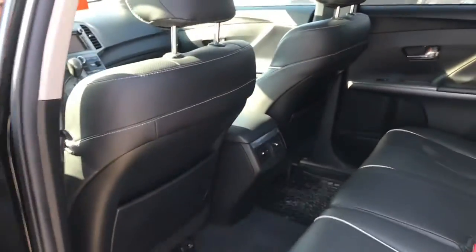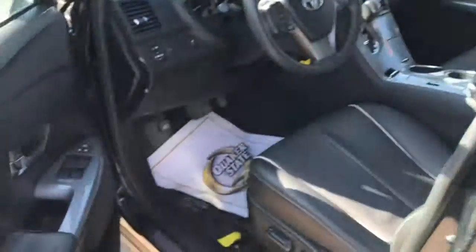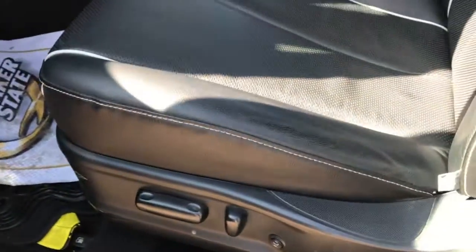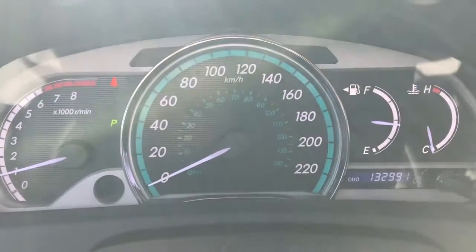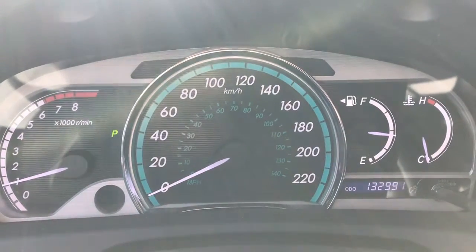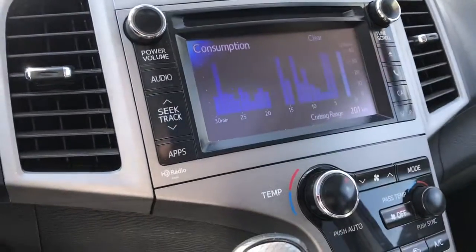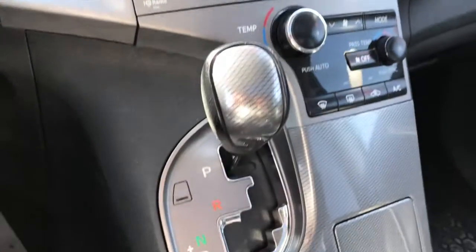Already has the nice upgraded rubber floor mats, beautiful black leather interior, lots of great space, all the power options. Beautiful clear dash here, only has 132,000 kilometers on it. Very nice display with your back-up camera.